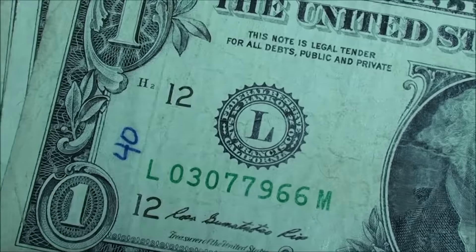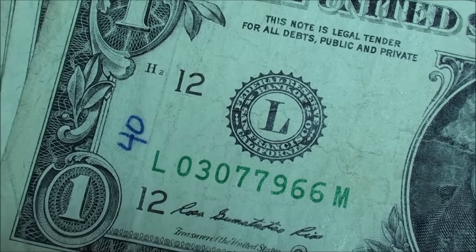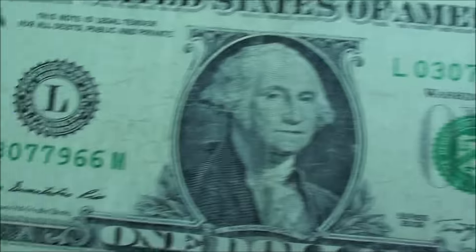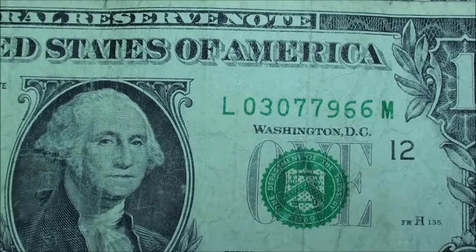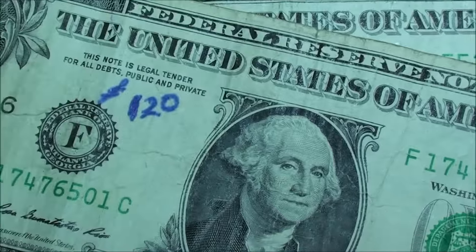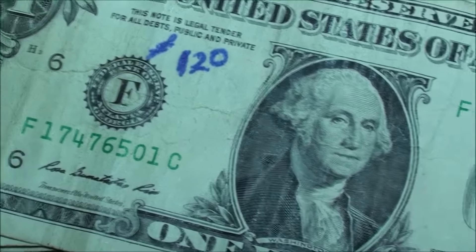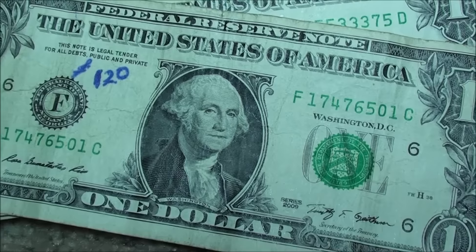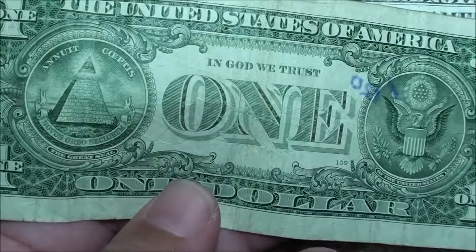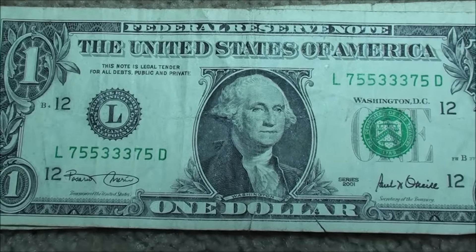And this was funny - I found one that said 40 on it. Different writing. I don't think it's the same person but it's just kind of interesting. Serial number looked kind of cool but it was no big deal. And then this one, it's 120. So it's a Series 2009 - not a fancy serial number. Just kind of interesting to find all that at the same time.